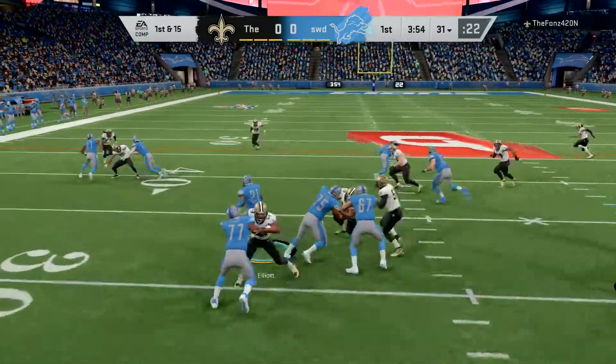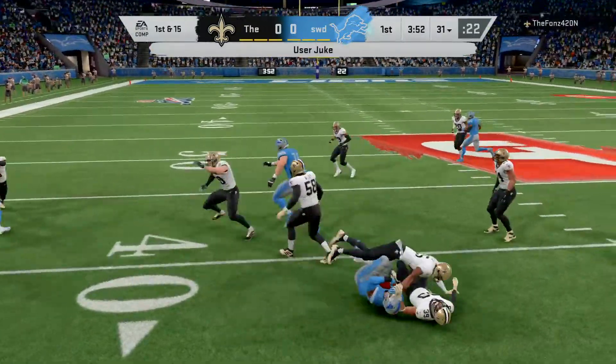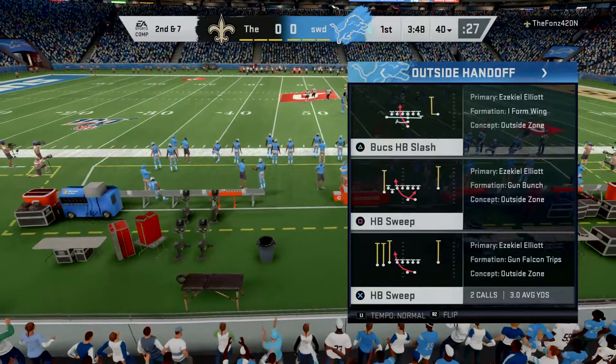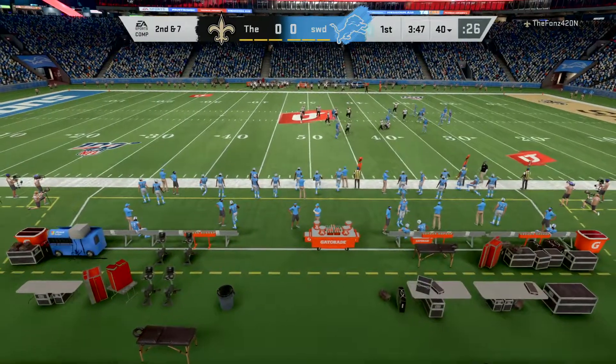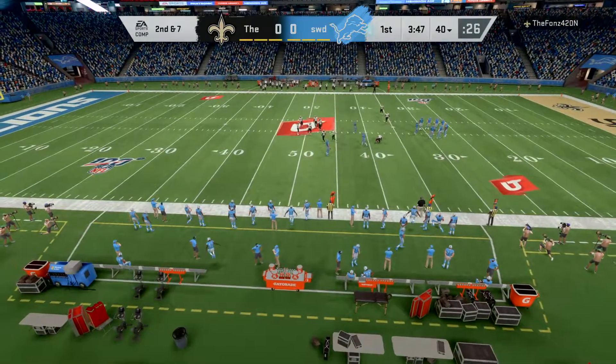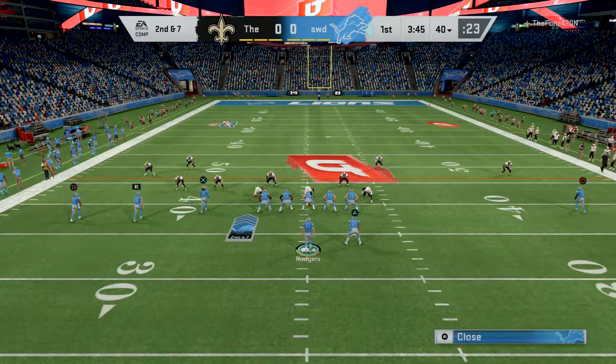Out of the gun, it's Elliott. He's corralled at the 40, but not before picking up eight. The receivers spread the defense out, and they were able to come through with a slashing run. It's going to be interesting to see the personnel chess match as this one progresses.